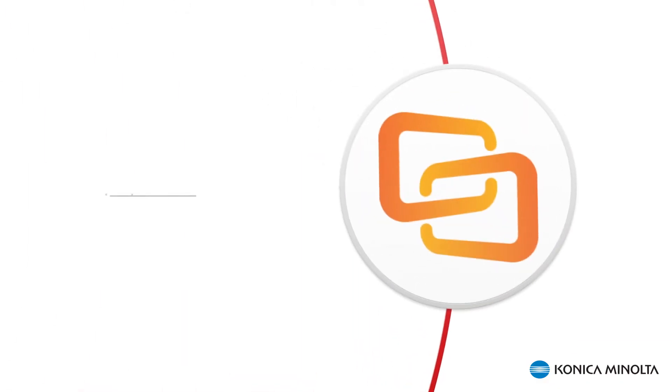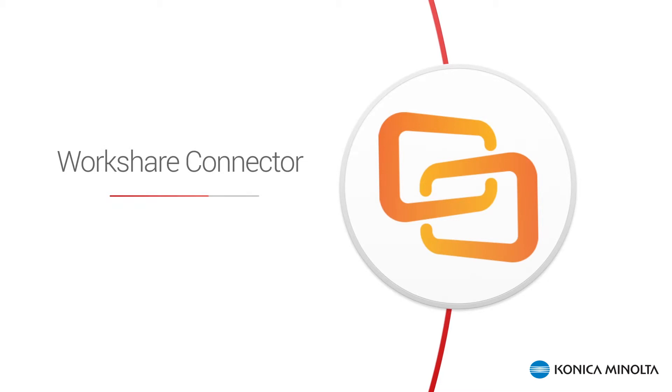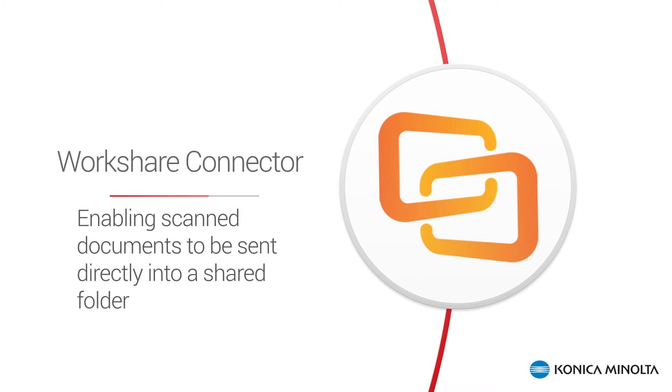The Konica Minolta Phoenix Pro Dispatcher Connector for Workshare makes it possible to streamline the document scanning process by enabling scanned documents to be sent directly into that shared folder. In fact, the folder can even be created right there at the scanner.